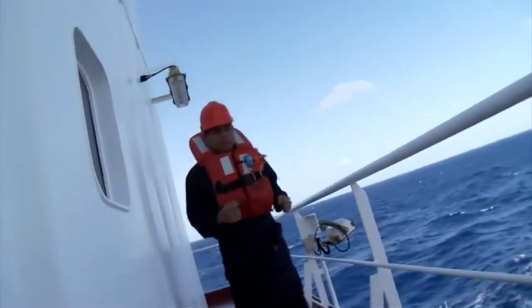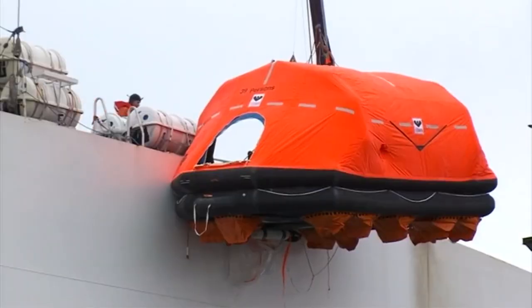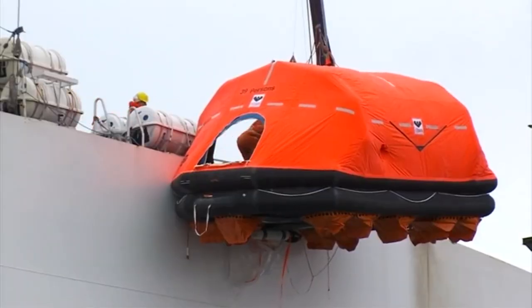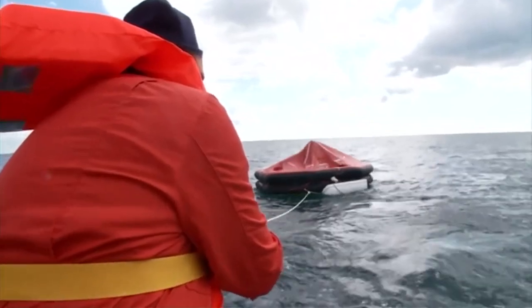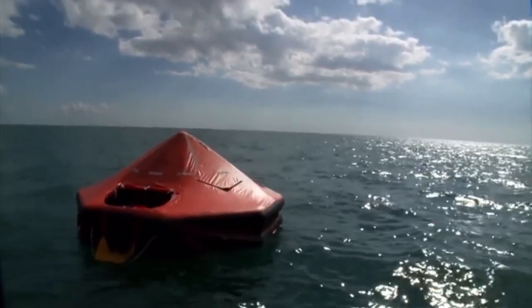To ensure the best chance of survival in an emergency, you need to be familiar with the system used on your ship. This is particularly important if you're responsible for the safety of passengers or crew who don't know how the life rafts operate.